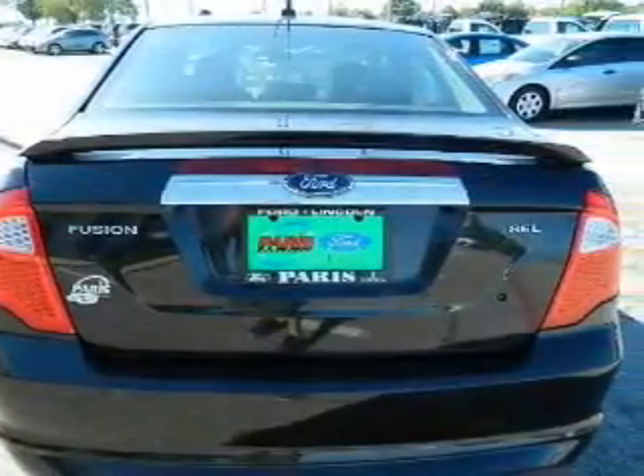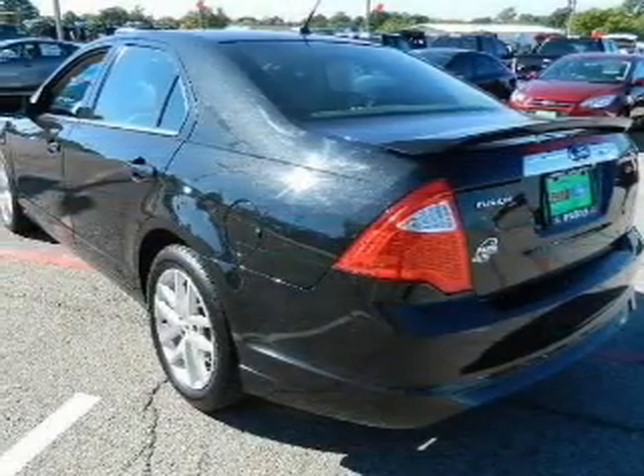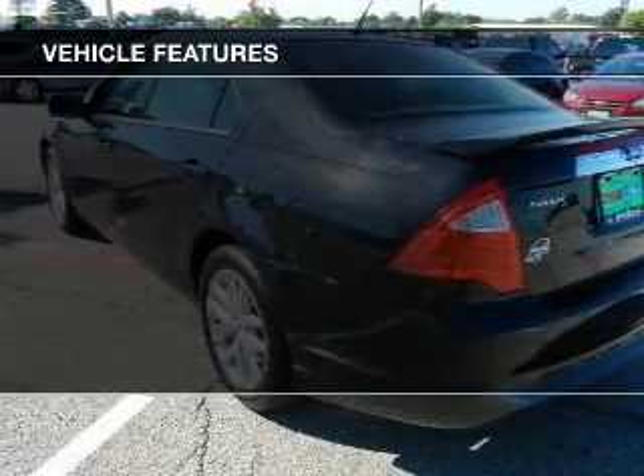Premium wheels give a more luxurious look. The anti-lock braking system will keep you safe on the road. Heated seats are a desirable comfort feature. Plus, enjoy these notable features that are included in this vehicle.